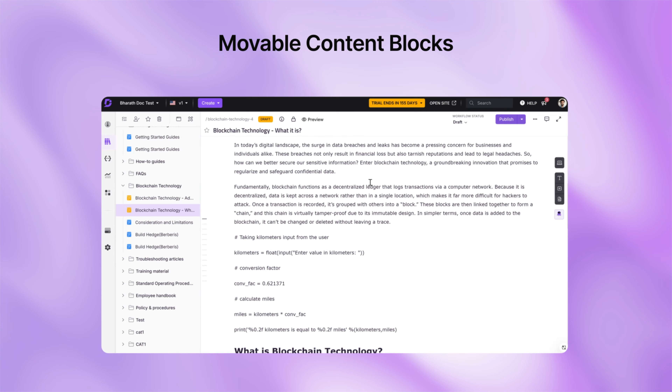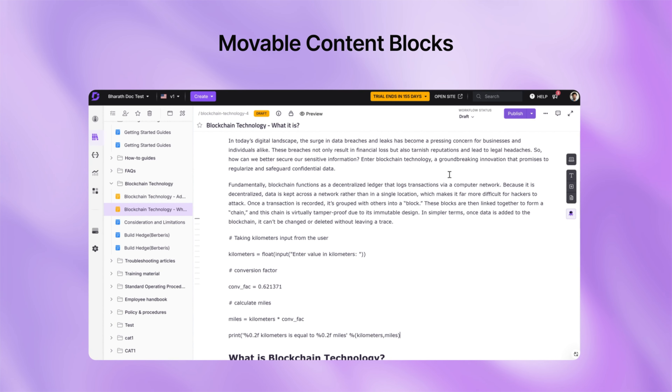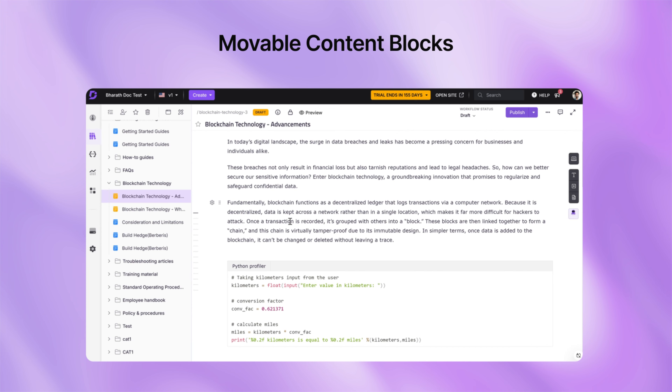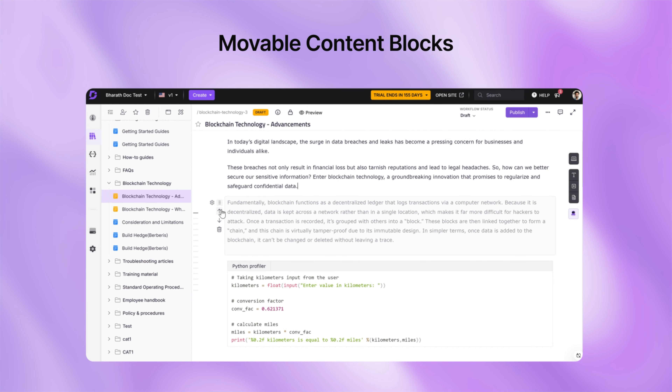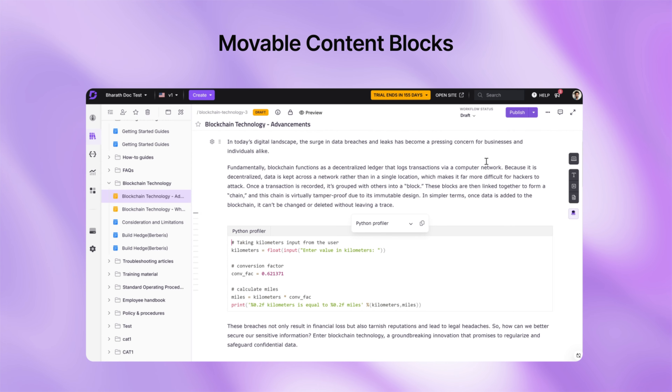Tired of manually reorganizing large sections of your articles? We've got you covered. With our new movable content blocks feature, you can now easily move text, images, and tables within an article. No more formatting problems or copy-paste headaches.